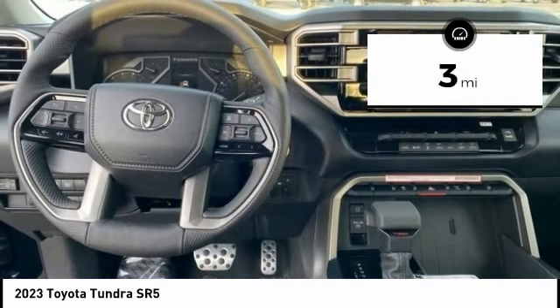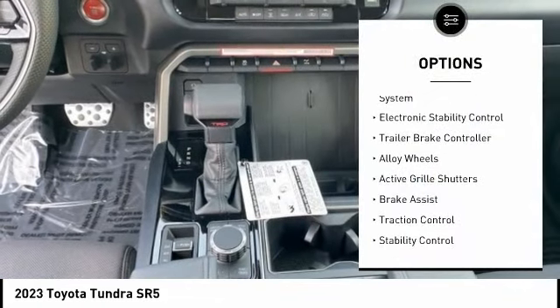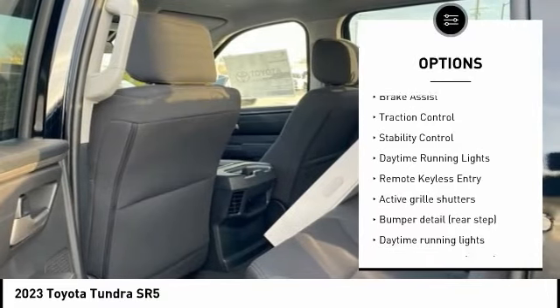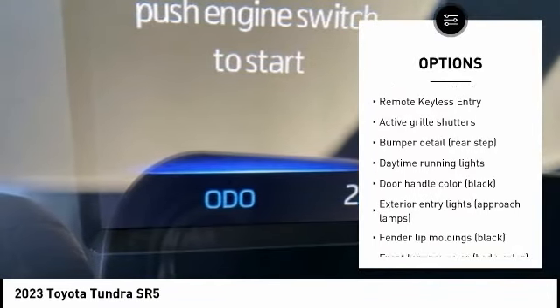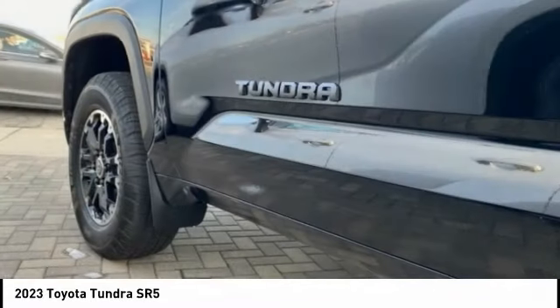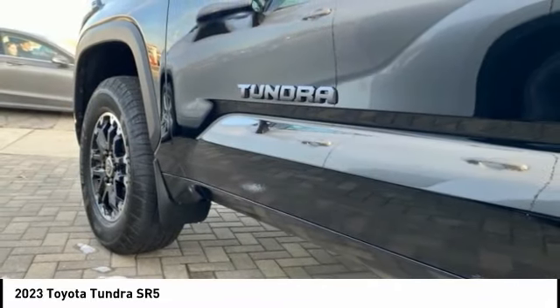Here are some of this vehicle's great options: tire pressure monitoring system, electronic stability control, trailer brake controller, alloy wheels, active grille shutters, brake assist, traction control, stability control, daytime running lights, and remote keyless entry.